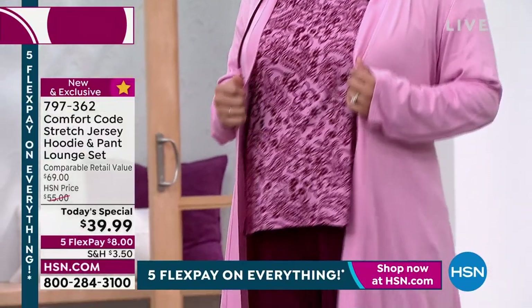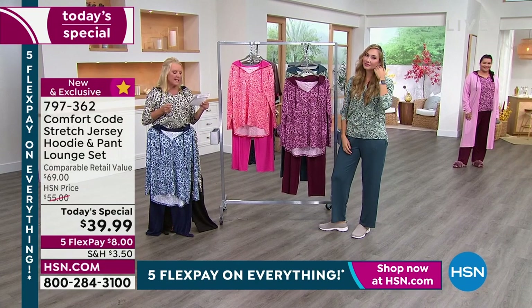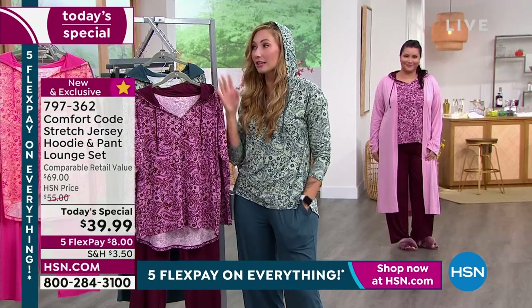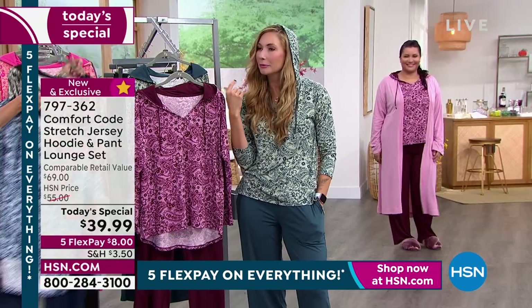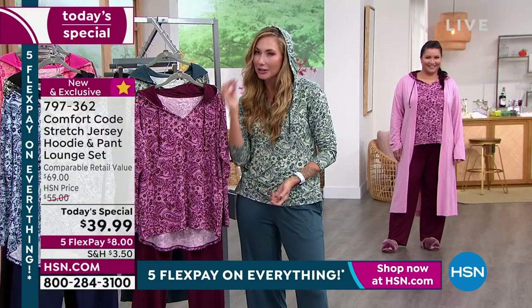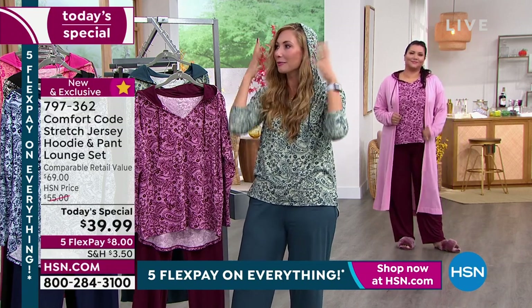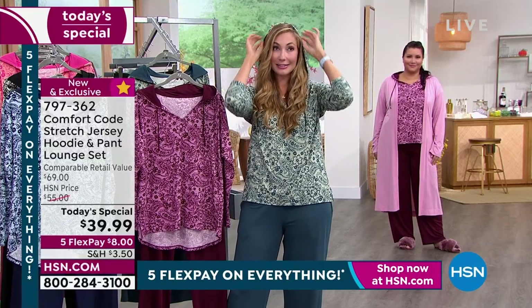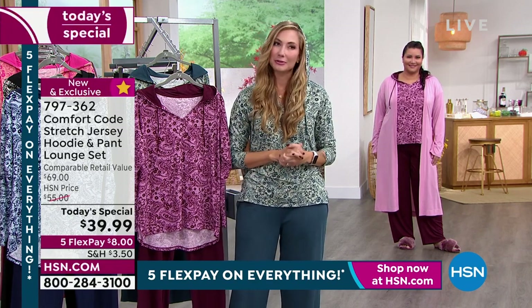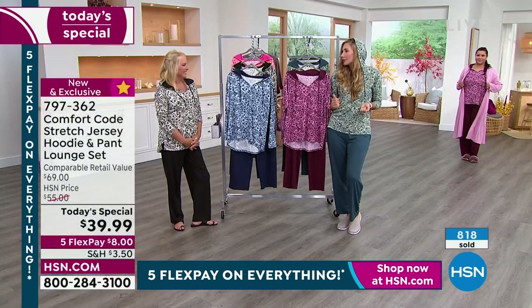The inseam on the pant is 29.5 inches, and the top goes from 26.5 inches in the front to 29 inches in the back. The hoodie is so fun. I have a big head — I honestly wear a large man's hat — and hoodies can be difficult on me, but between my massive amount of hair and my giant head, this hood actually still fits and looks cute. I would actually wear it. Our hoods are always very generous and have such a cute athleisure sporty-chic look.